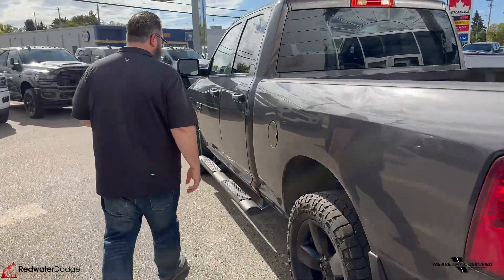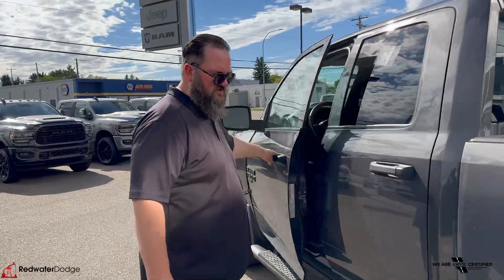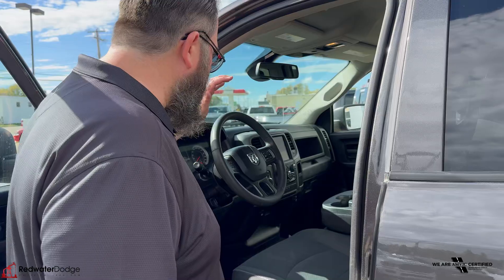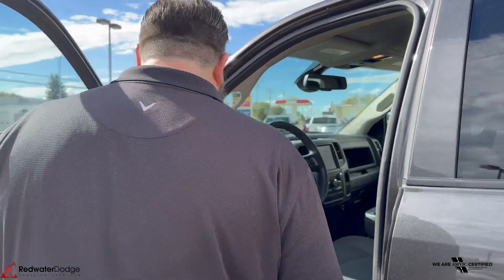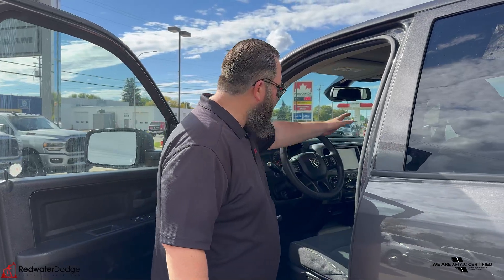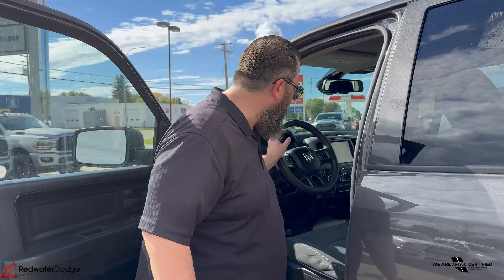It's got the mud flaps, which are necessary if you're driving down any of these Alberta roads. Cruise control, air conditioning, hands-free talking, power windows, power locks, automatic headlights — really nice. It's also got the 8.4 inch screen, so not the little dinky screen, but a nice bigger one.